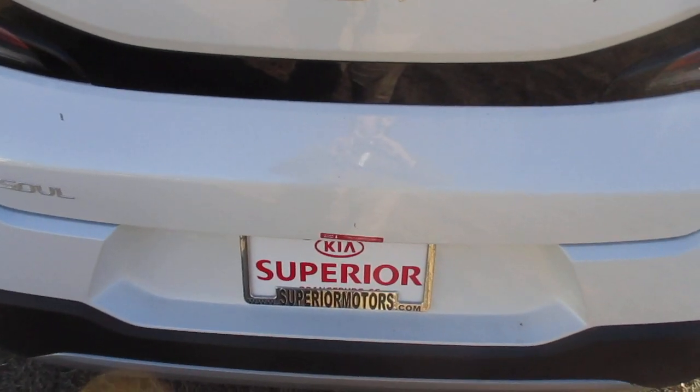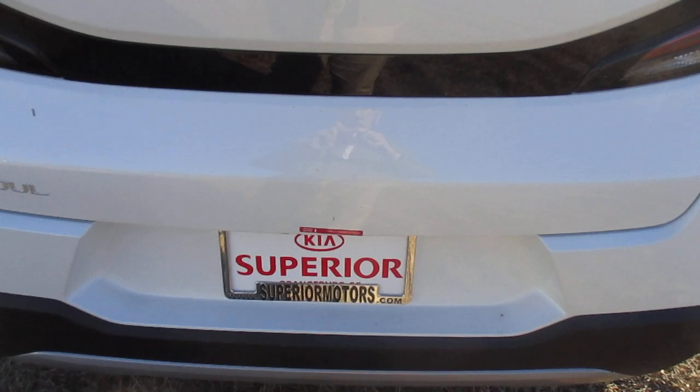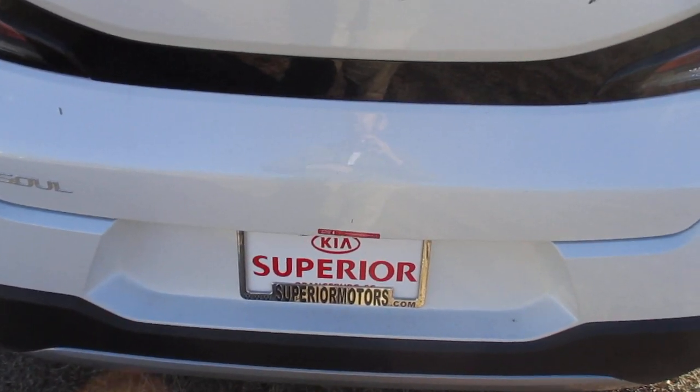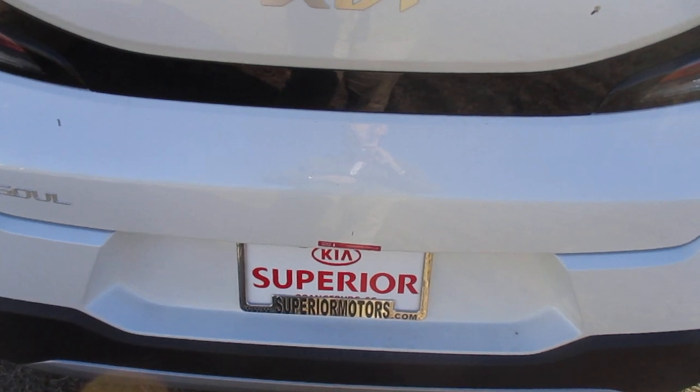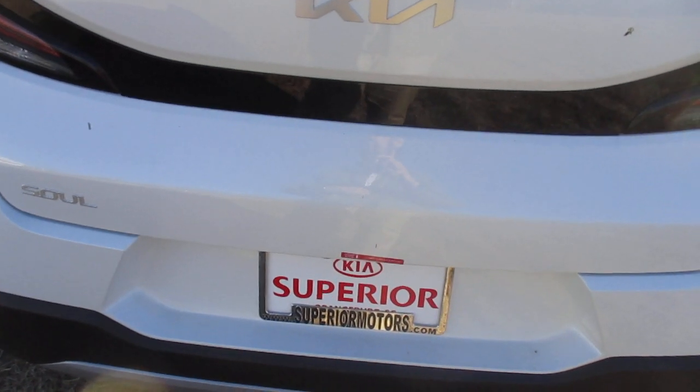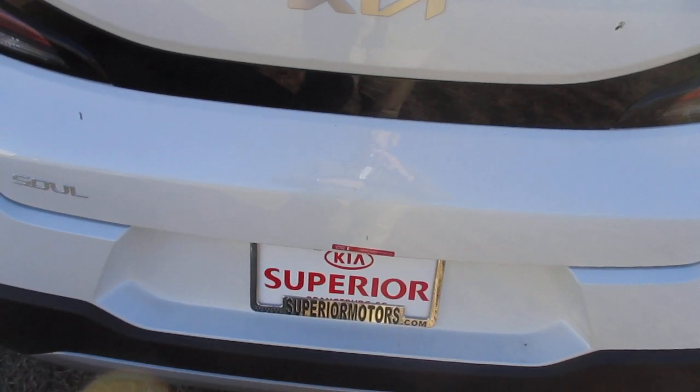Hey y'all, Daniel from Superior Kia. This afternoon we are going to be discussing the location of your temporary spare tire and tools. Today we are going to be looking at a 2023 Kia Soul LX trim level, so let's get started.